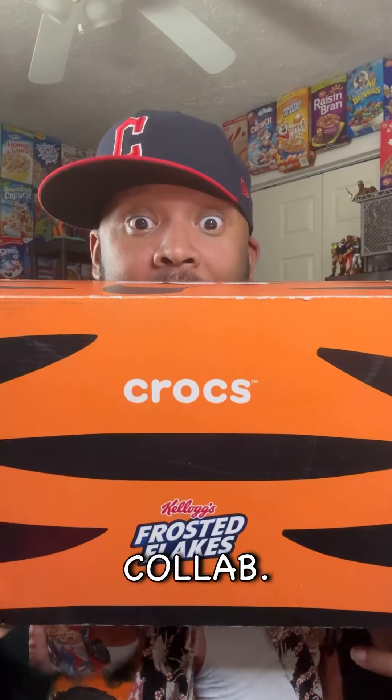I got a package from Kellogg's slash Crocs — we need to talk about it. This is a Crocs and Frosted Flakes collab, Tony the Tiger box all the way through and through. Is that a word search on it? Sure is. Let's open this up.